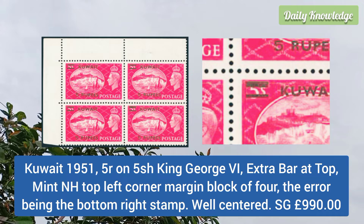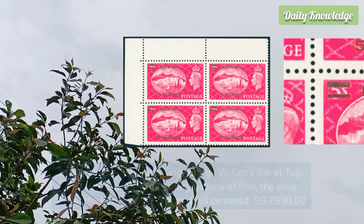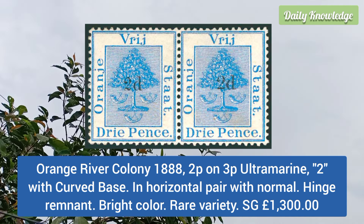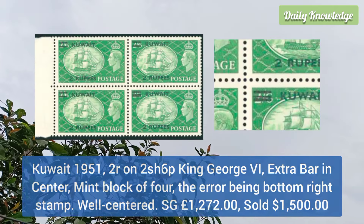Kuwait 1951 5r on 5 shilling King George V, extra bar at the top, mint never hinged, top left corner margin block of 4. Orange River Colony 1888 2p on 3p ultramarine '2' with curved base, horizontal pair with normal, hinged remnant.